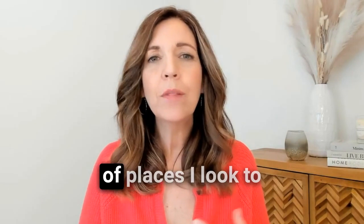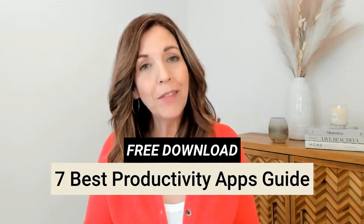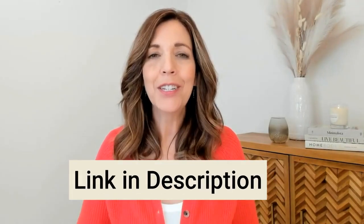There are also a few key productivity apps that have literally changed my life over the last several years, helping me minimize the number of places I look to find information. I've created a free download with my favorite productivity apps to help you along your digital minimalism journey — the link is in the description.